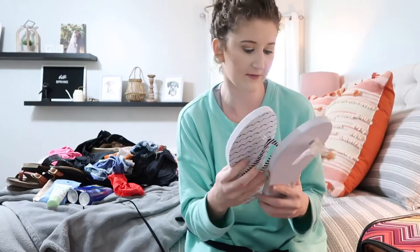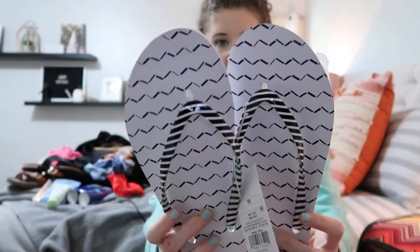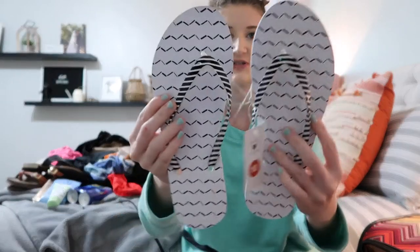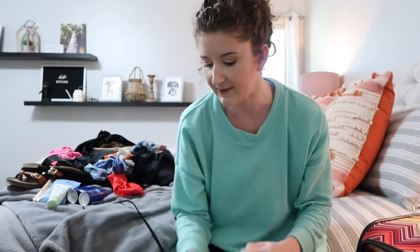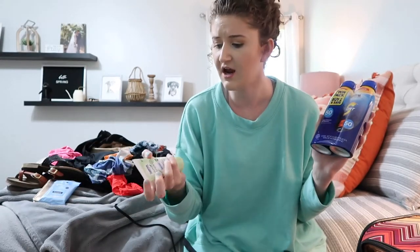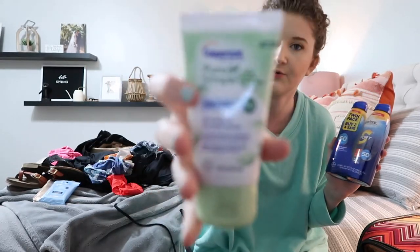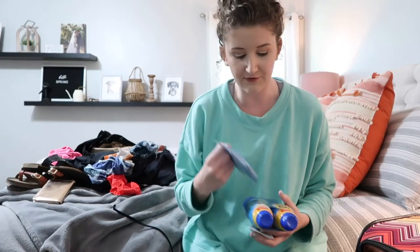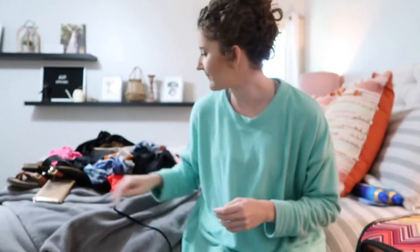I also picked up some cute little flip-flops for $3.99 from Target — they're by Shade and Shore. I heard the sand is kind of rough where we're going so you definitely need flip-flops. I also picked up sunscreen because I heard it's really expensive there, plus a Pure and Simple sunscreen for my face, some makeup remover wipes, and those little toothbrush holder things.